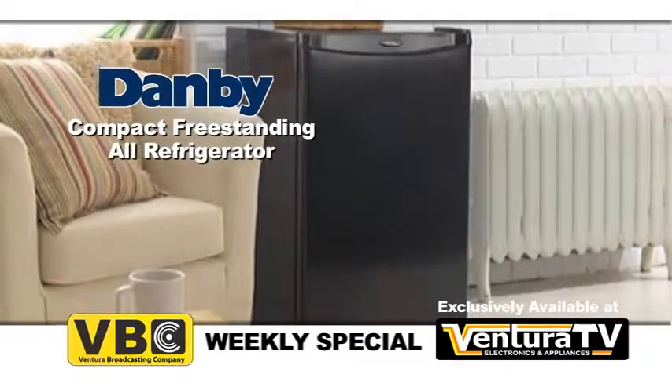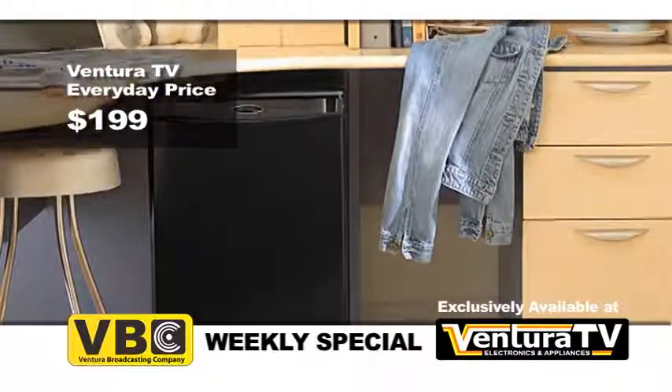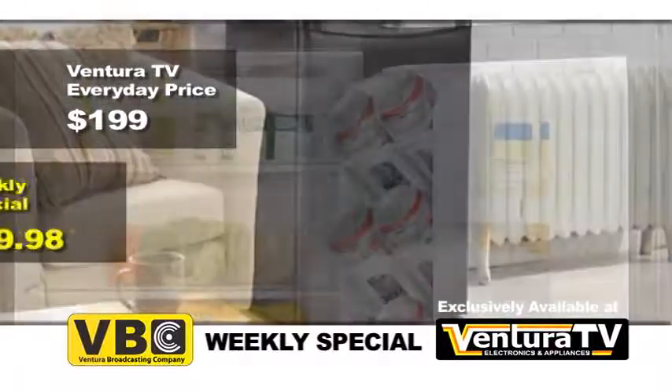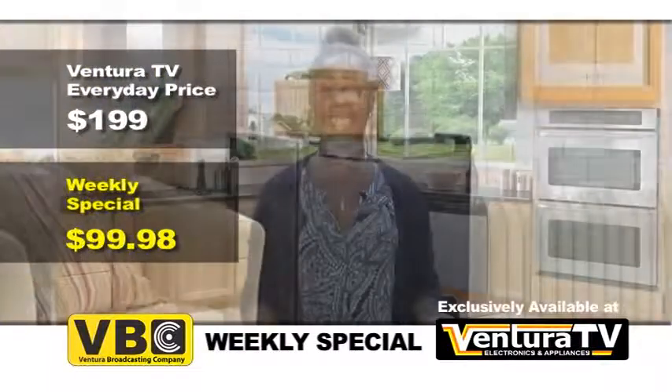Ventura TV's regular price for this compact all-refrigerator by Damby is $199. But this week, for VBC viewers only, the weekly special price is just $99.98. That's nearly $100 in savings.